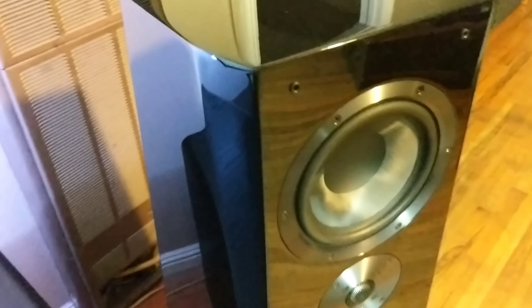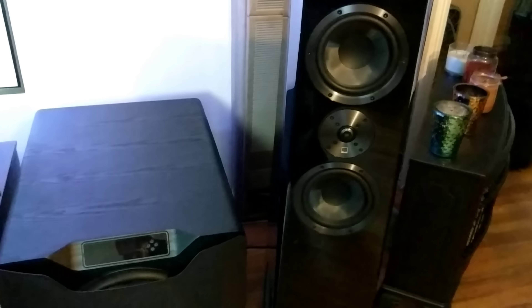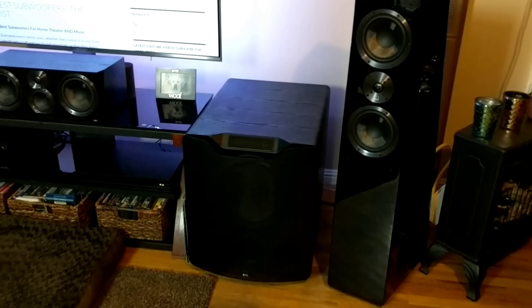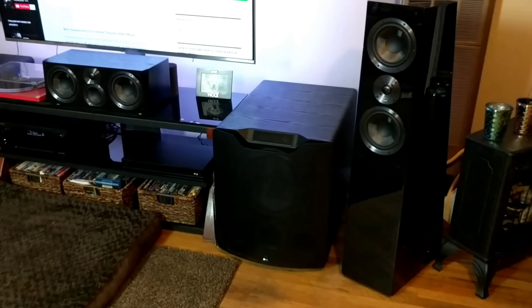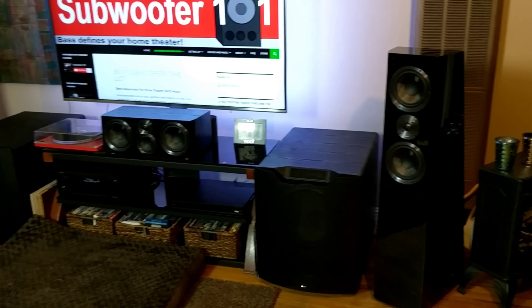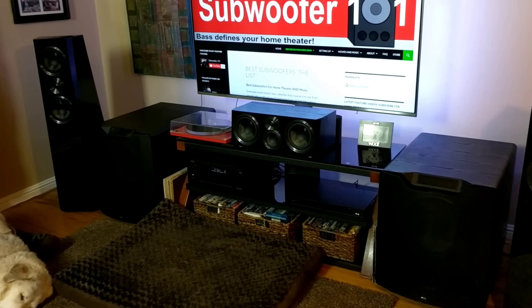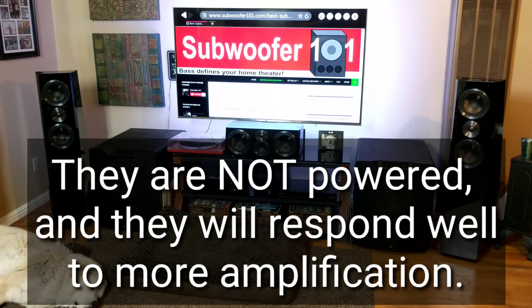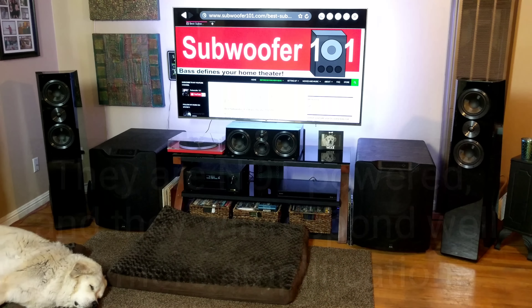My big takeaway so far has been that these towers deliver something a little different. They add bass response in a way I hadn't previously experienced, and it's truly good stuff. The other question I posed earlier is whether you need subwoofers if you already have towers with good bass response like these. I don't want to get me wrong here — these towers have pretty amazing bass response. It's the best I've heard so far.